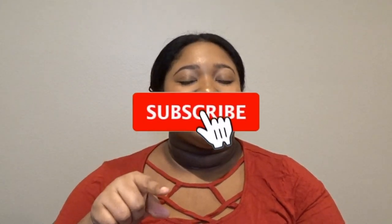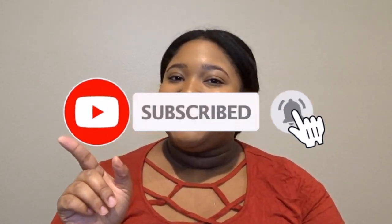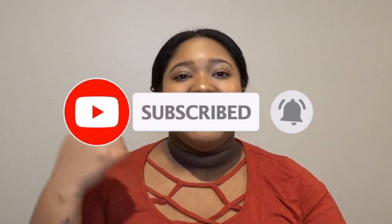If you guys are ready to see what I got in my mystery box, don't forget to hit that subscribe button down below, click the bell to be notified whenever I post, and give this video a big thumbs up. Now that you're a part of my YouTube fam, let's get right into this unboxing.